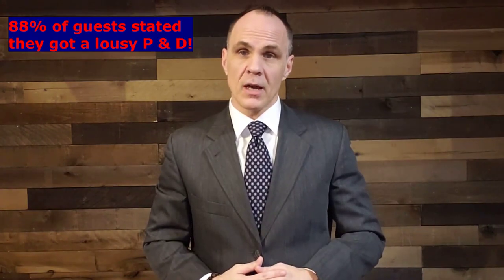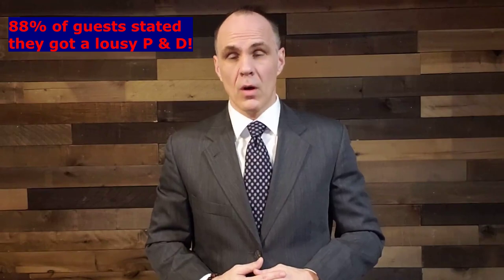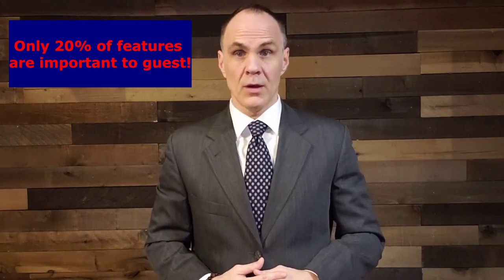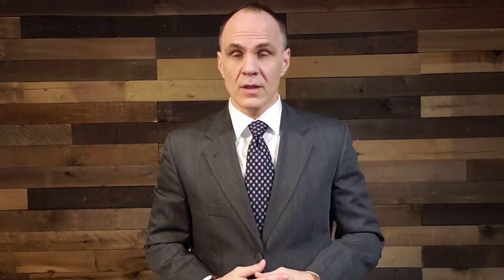We must have some work to do in the customer's eyes because in the same survey, they said 88% of the time they got a lousy presentation and demonstration, if they even got one at all. The reason we were talking about the acronym SPACED is NADA had stated 20% of the features is all the customer really cares about — not every single thing you know. So we discussed how important it was to investigate and figure out what those 20% hot buttons are that the customer really cares about.